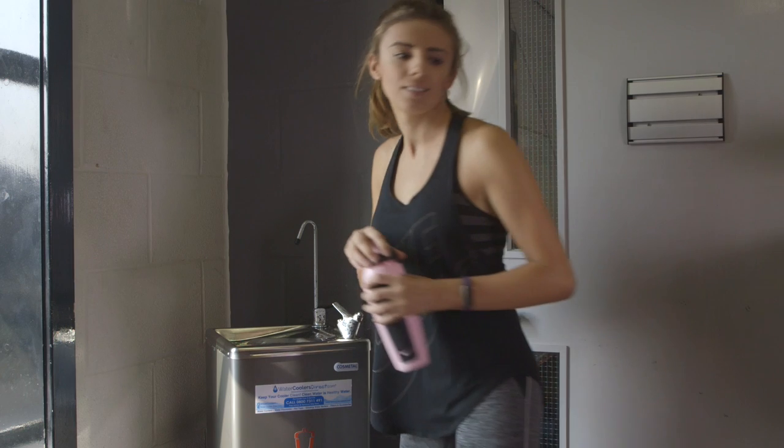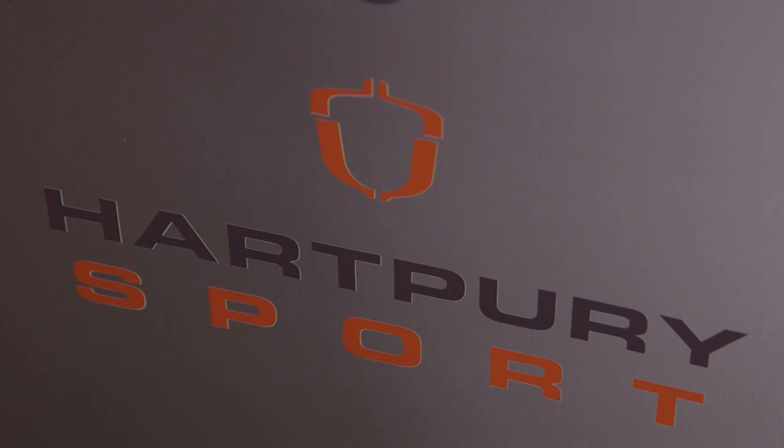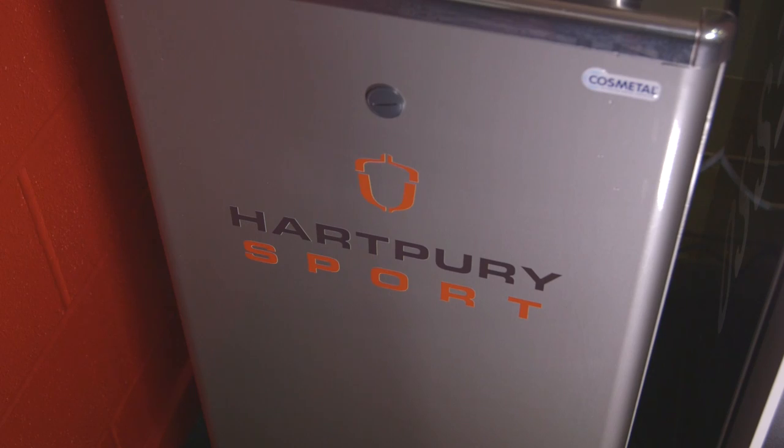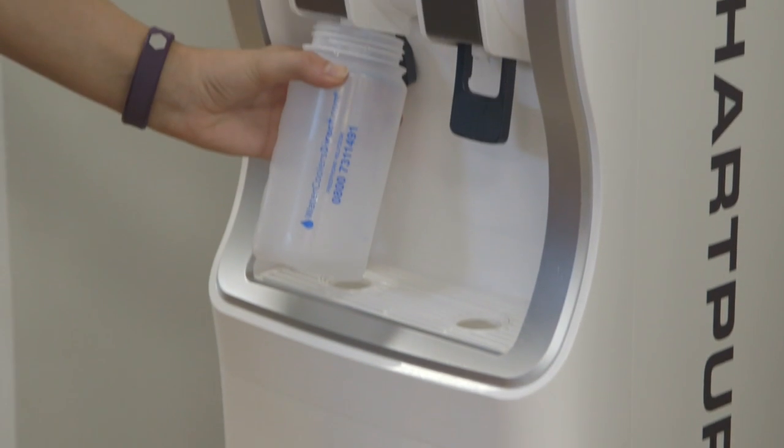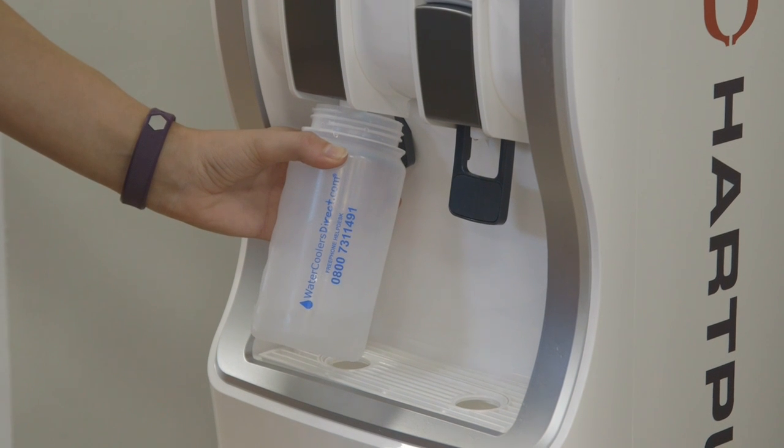Brand your water cooler or fountain with your team or company logo, raise awareness of your brand and look smart at the hydration station. More and more of our customers are adding their crest or badge to their drinking water fountains to stand out and create an impression.